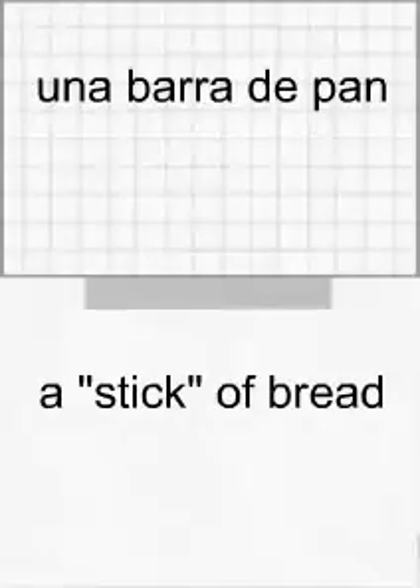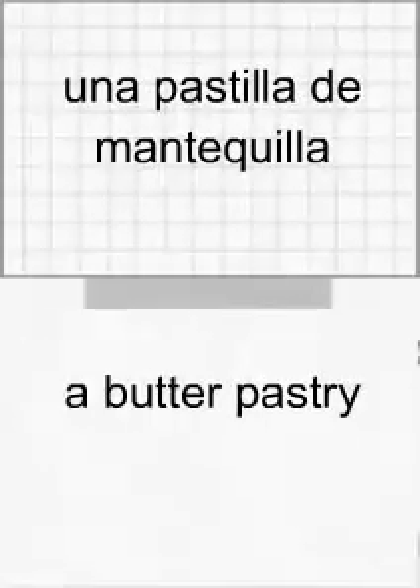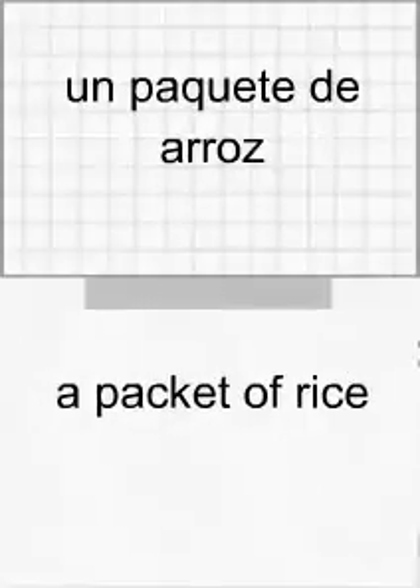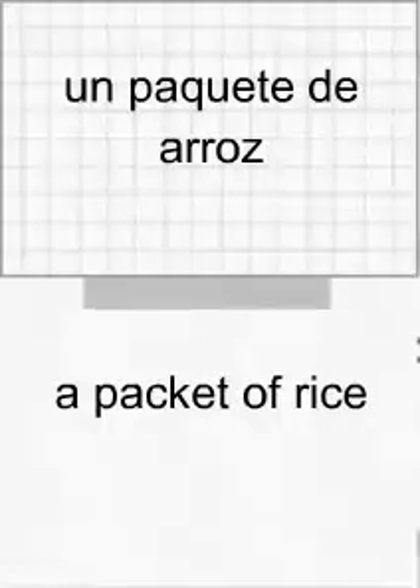Una barra de pan. Una barra de pan. Una pastilla de mantequilla. Una pastilla de mantequilla. Un paquete de azúcar. Un paquete de azúcar. Un paquete de arroz. Un paquete de arroz.